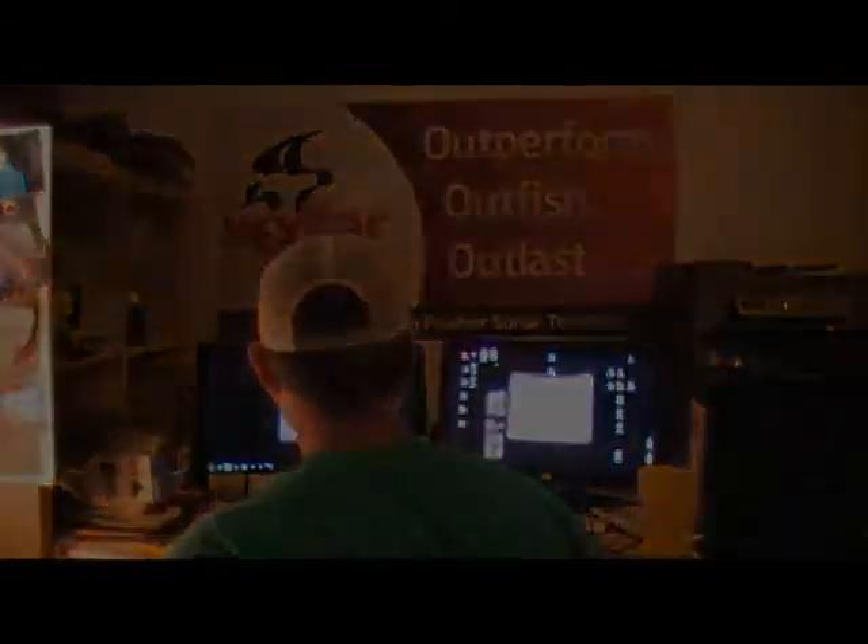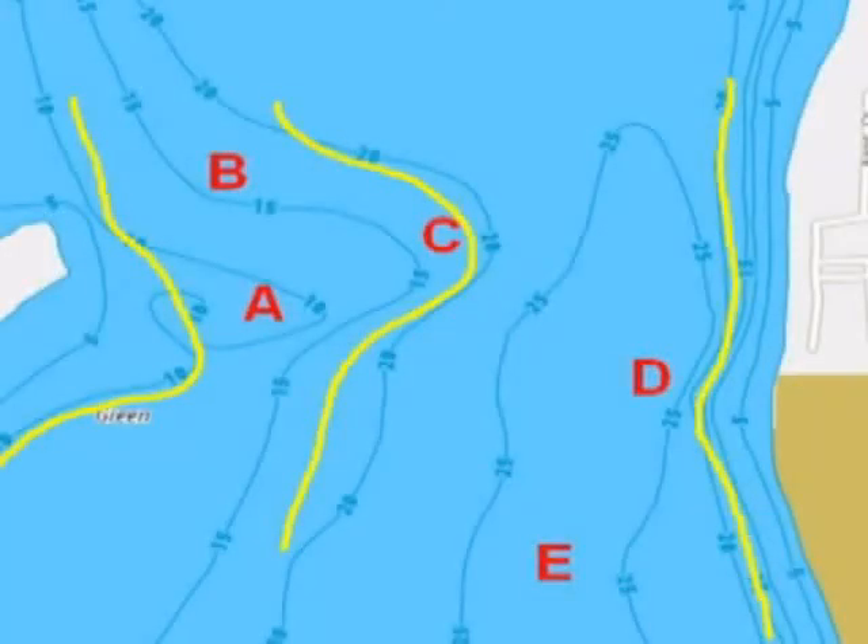As you can see with this first snapshot, it's got several different trolling routes. Spots are labeled A through E, and the trolling routes are yellow lines. We picked a variety of structure types to show you and move through these pieces of structure to indicate why you'd be using these spots in the first week of September and as we move into October and the fall trolling pattern.